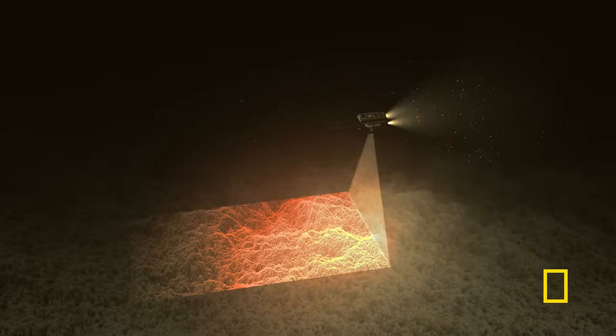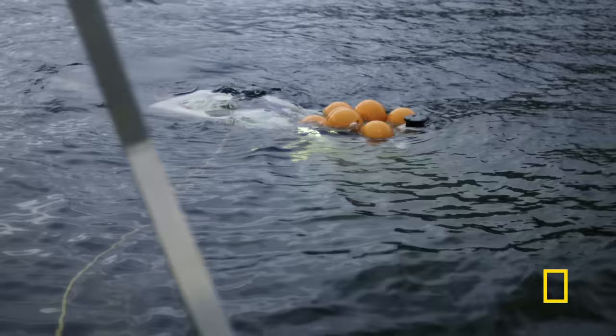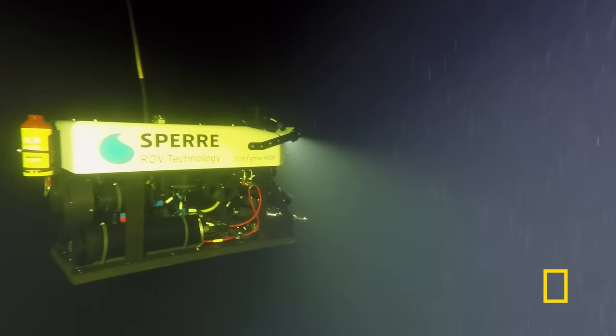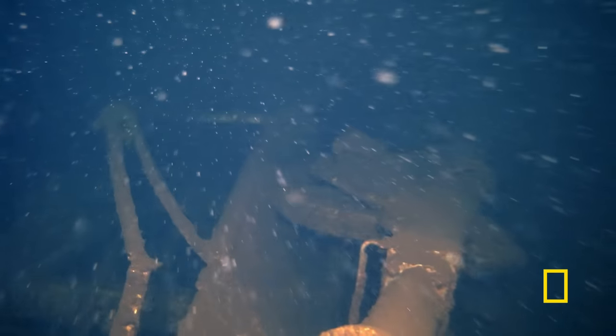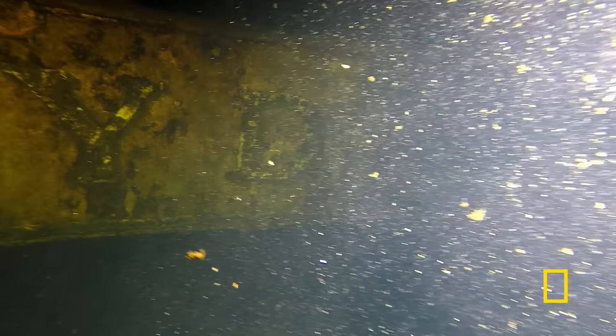Multi-beam sonar fires sound waves to the lake floor. The return signal displays the shape and depth of features beneath, producing a very detailed image. Thor Ulav has been fascinated by the story of the lost ferry for years and was one of the first to find the wreck. Now he's back with powerful new scanning equipment and cameras to finally give him the most detailed record of what's down there. Eventually, a ghostly shape looms into view.